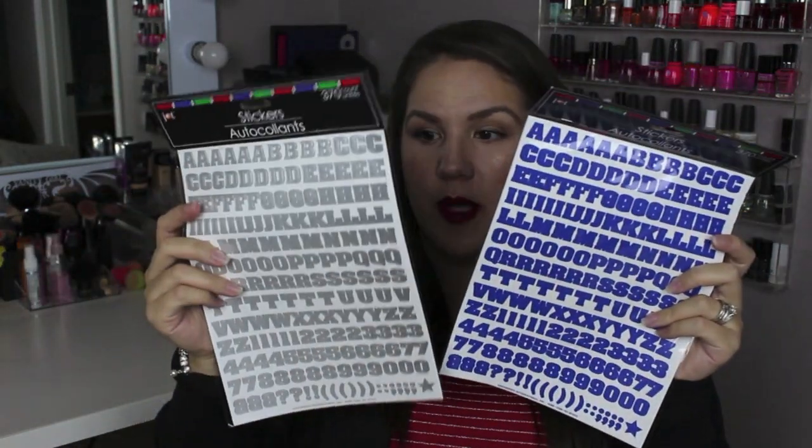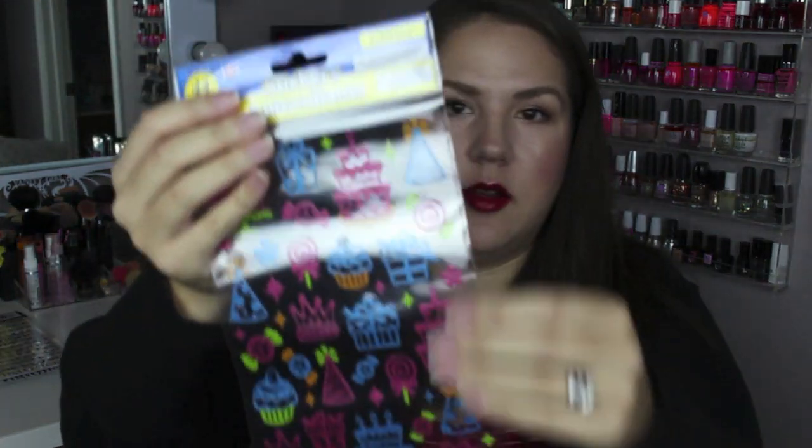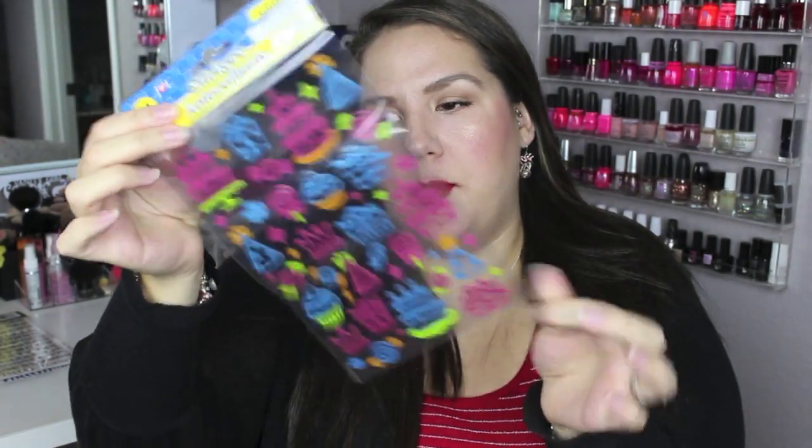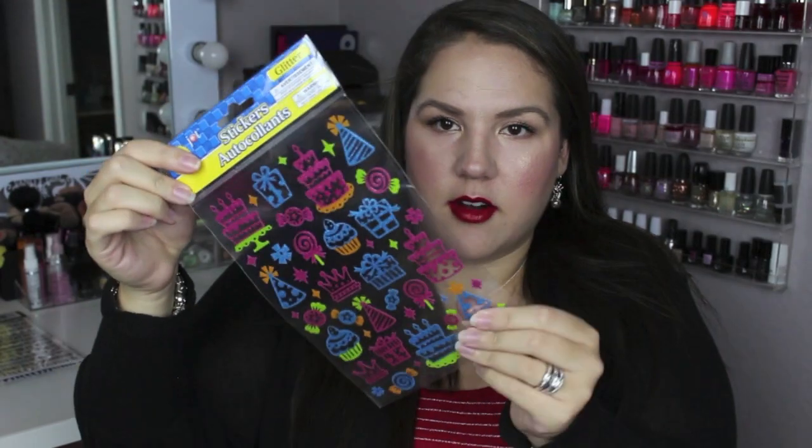First things first, I could not go in there without getting a couple of things for my planner. I picked up three packs of stickers — two packs of alphabet stickers with 370 stickers each in royal blue and silver, which I thought would be pretty for a winter theme in January. I also picked up birthday decals with blue and pink colors, a little bit bigger than a typical flat sticker, with some glitter on them. Only a dollar.